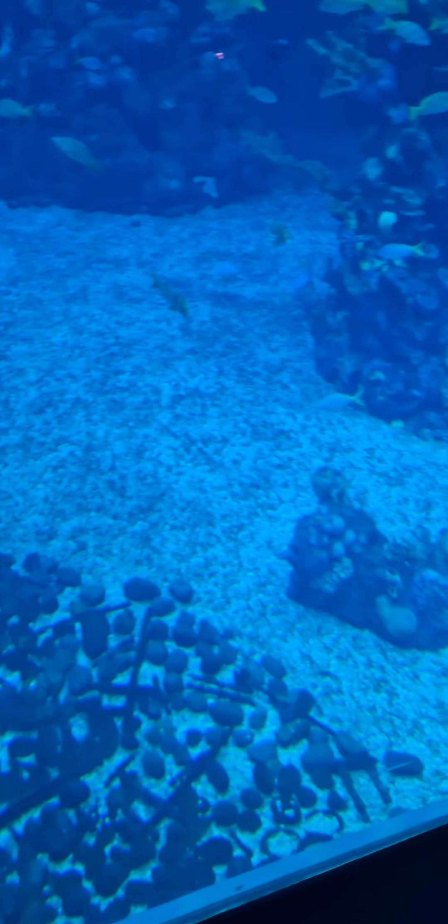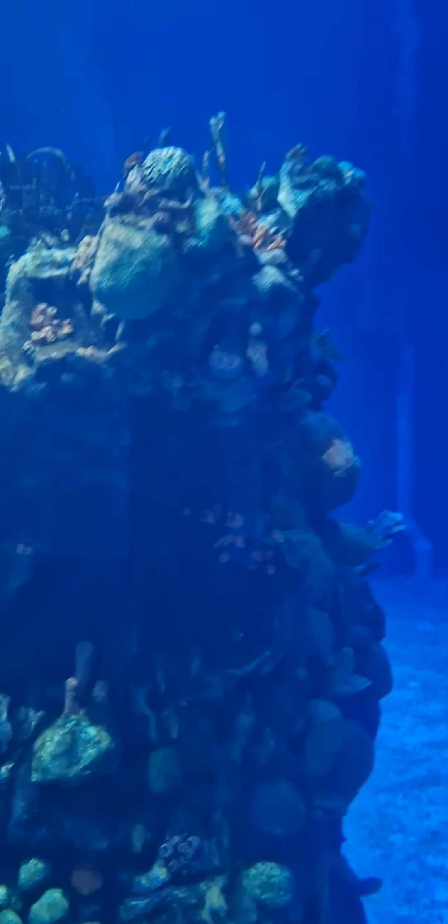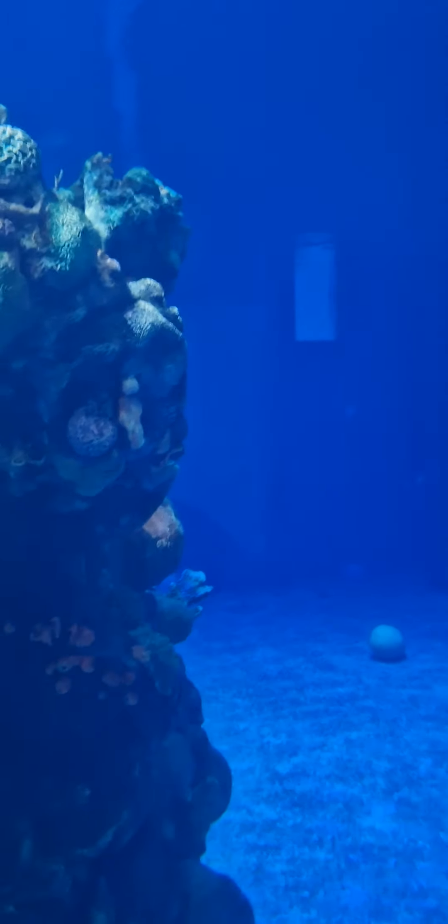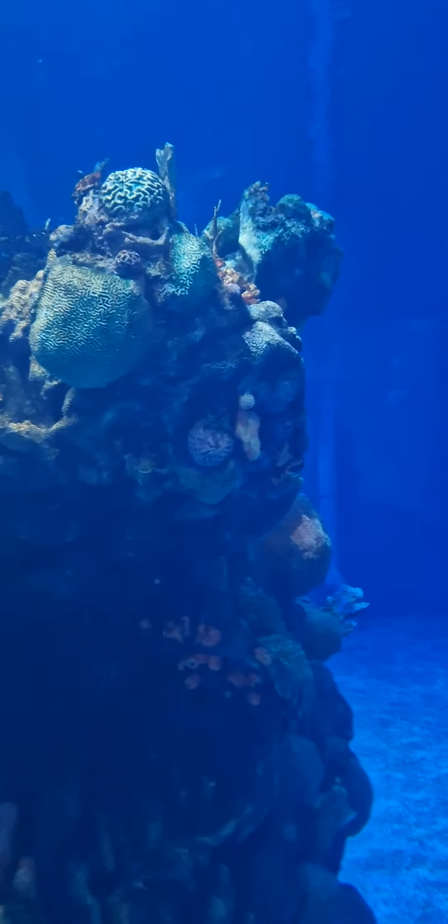This is so impressive actually — someone's just said it's pretty impressive, I think it's really impressive. We've literally seen dolphins, hammerhead sharks, stingrays.